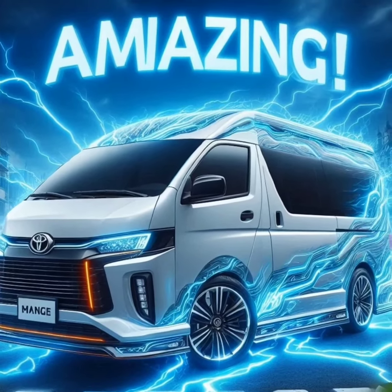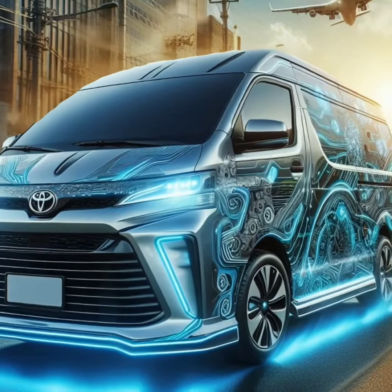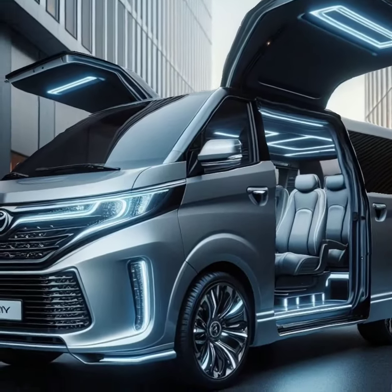Need to transport goods or take the family on a trip? The HiAce has you covered. Safety is a top priority for Toyota, and the 2025 HiAce is no exception. It's equipped with a range of advanced safety features, including adaptive cruise control, lane departure warning, and automatic emergency braking.